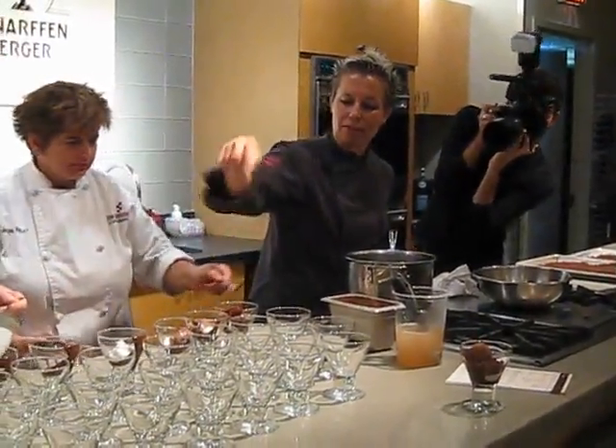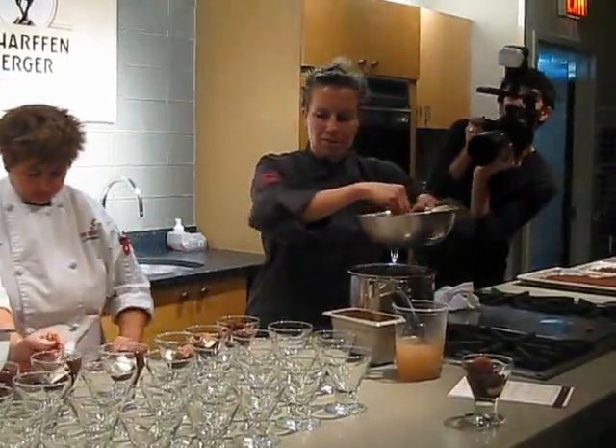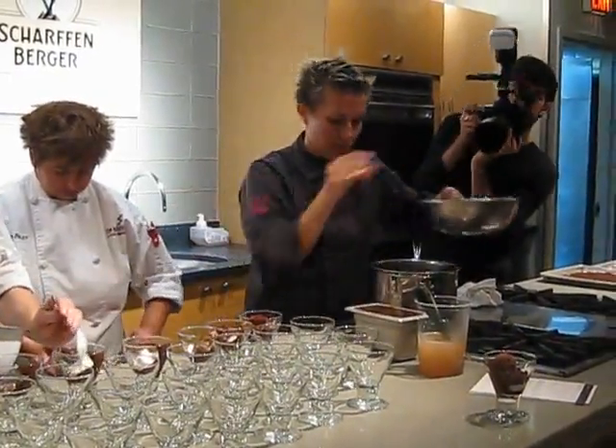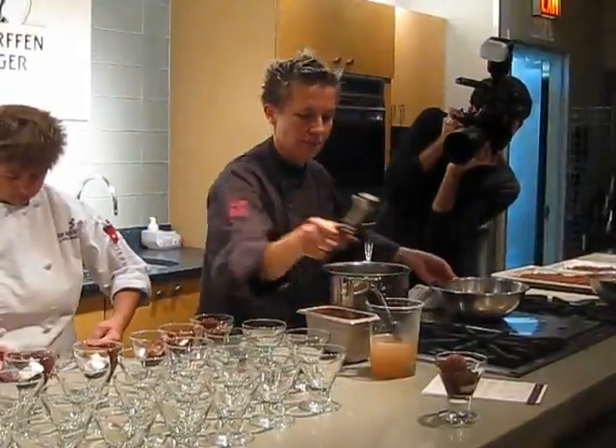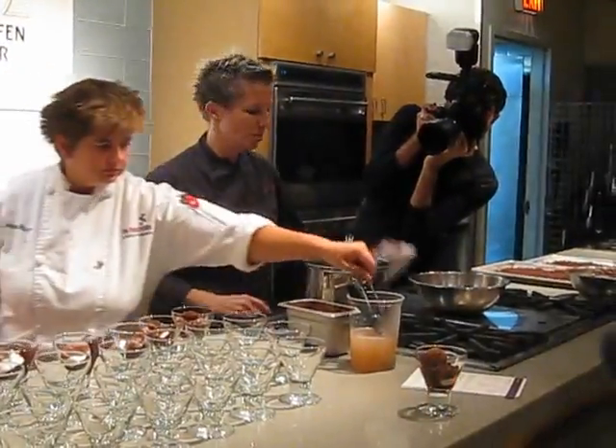And then we got a little canola of chocolate mousse. And then we put some of the coconut milk salt sprigel. And then finish it up with a little bit of the Schopenberger chocolate in here with mint sorbet.